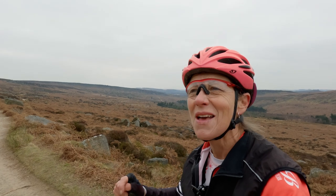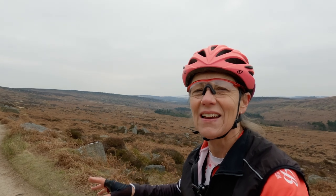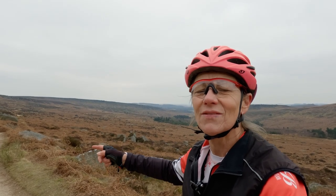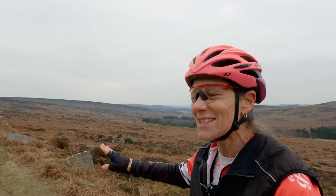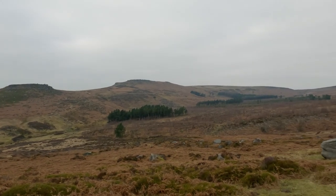I'm in the Burbage valley on a concessionary path — last time I came here, bikes just weren't allowed on, and it's been part of an initiative in this area. You've got this concessionary path going down through the Burbage valley and then there are a couple on the other side of the Longshaw Estate which I'm going to get on later as well. It's just so nice — lovely track and we're back in amazing scenery here.